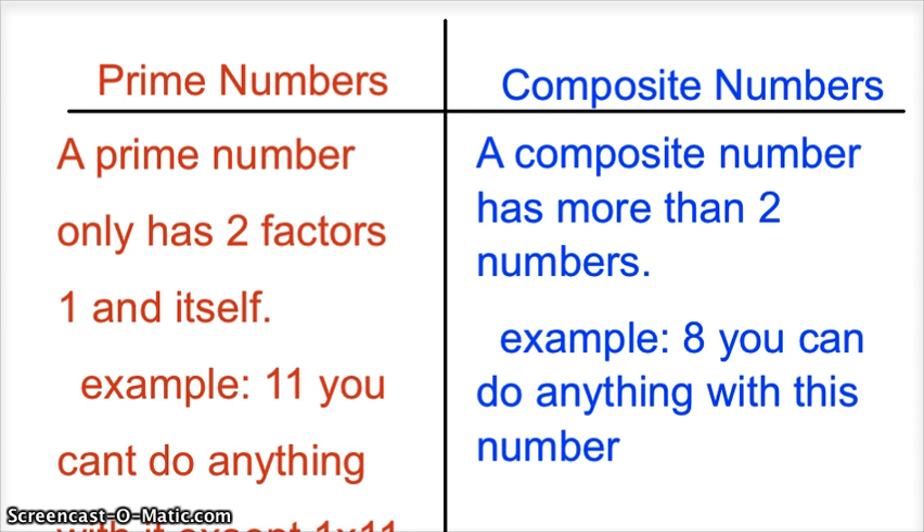Prime numbers. A prime number only has two factors: one and itself. Example: 11. You can't do anything with it except 1 times 11.